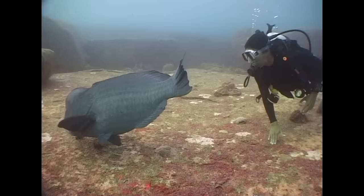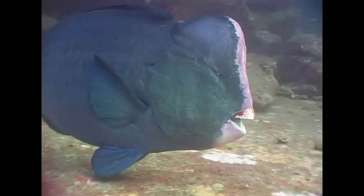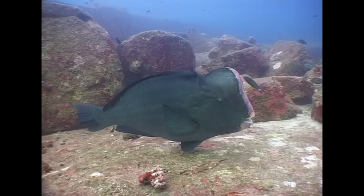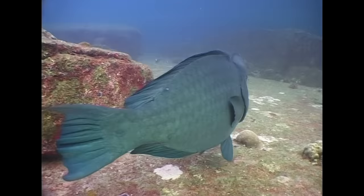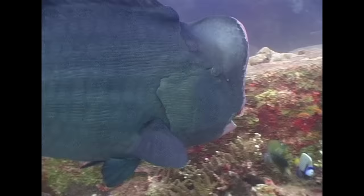Another speciality of Shark Fin Reef and nearby Boulder City is the humphead parrotfish. The protruding lump of bone on the forehead is used for headbutting rivals during combat. The teeth are fused together into a parrot-like beak, which is strong enough to bite through even the hardest corals.